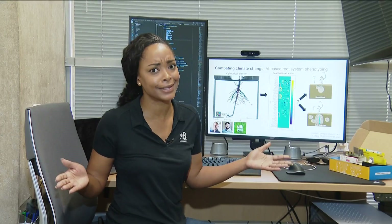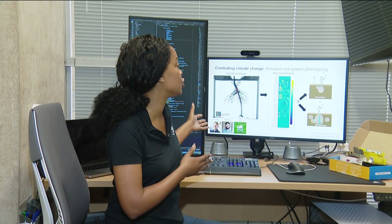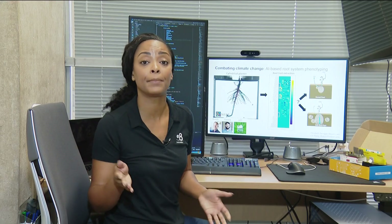Artificial intelligence is now making its way into plant research. Scientists are trying to find a way to engineer plants, all in the effort to combat climate change.